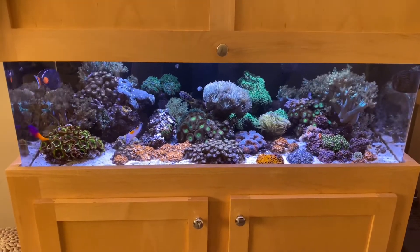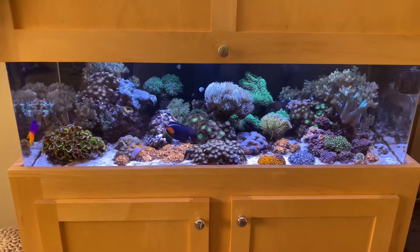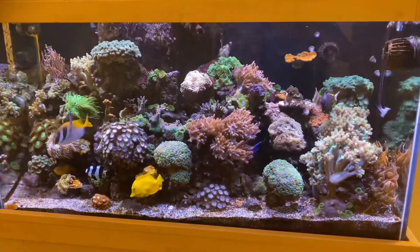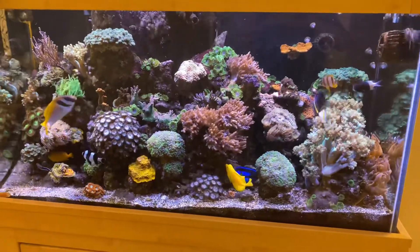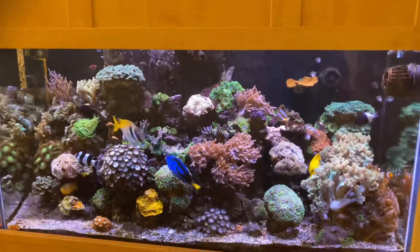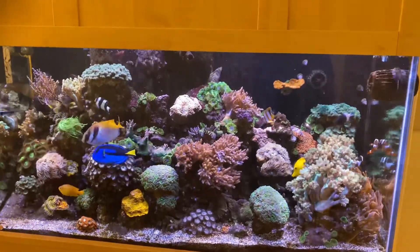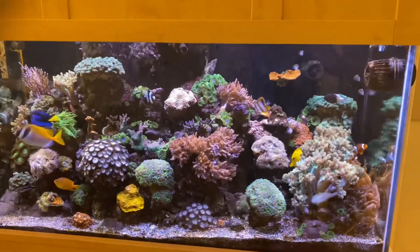Chilly's tank doing awesome, nice. Diving room tank thriving, waiting for it to be transferred into a new aquarium. Most of the coral and stuff like that will remain, but a lot of it too is going to be either given or sold to whoever may want it.